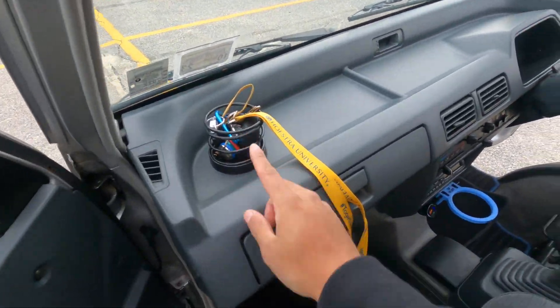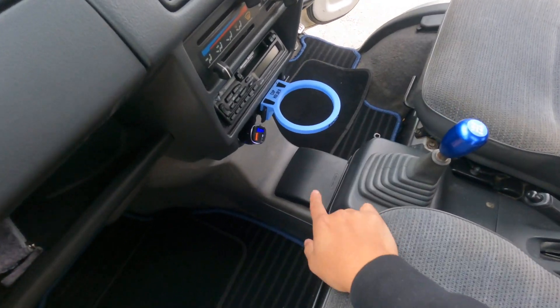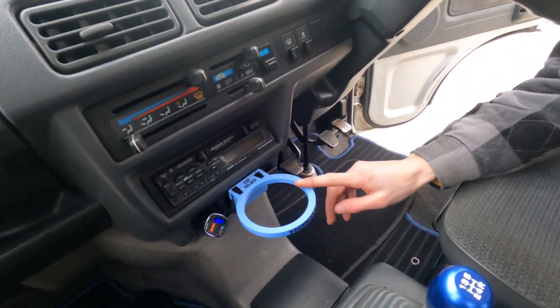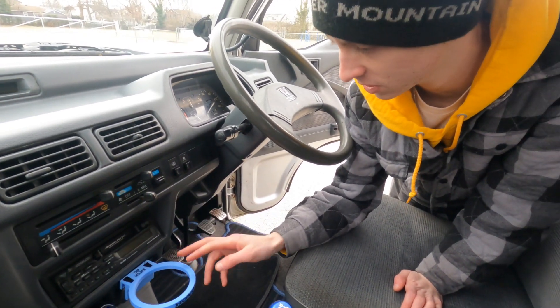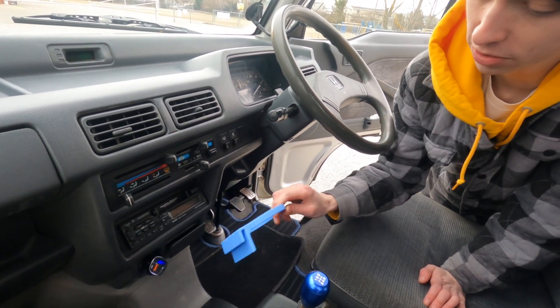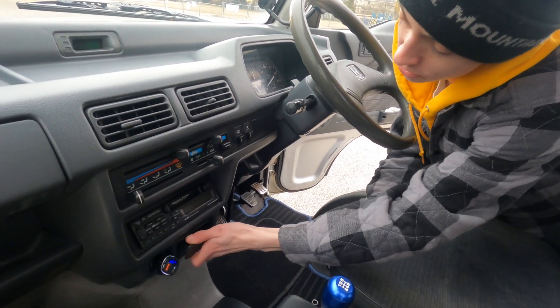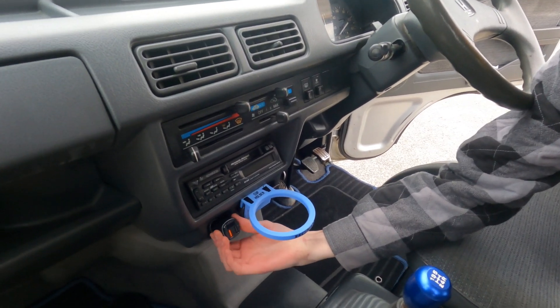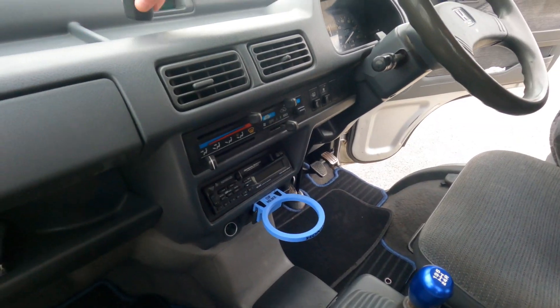In the front, we've got this cup holder. This came off Facebook — one of this guy Frederick that I'm friends with. He just 3D prints these. It goes right into the ashtray. It can fit like a Yeti, like a full-size cup. I've got this little FM transmitter, which is really nice because I can use the stock radio.